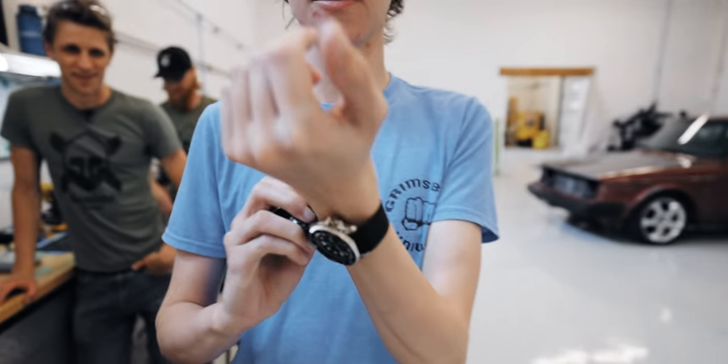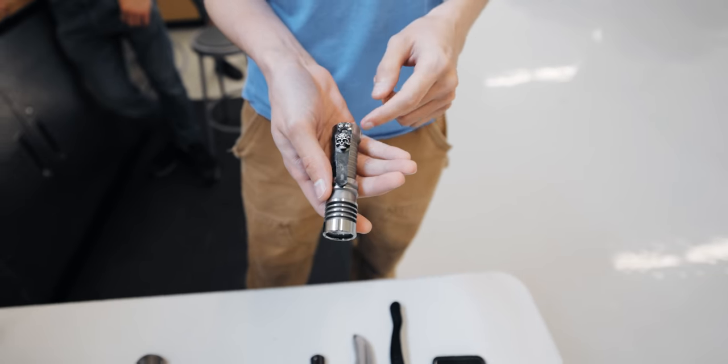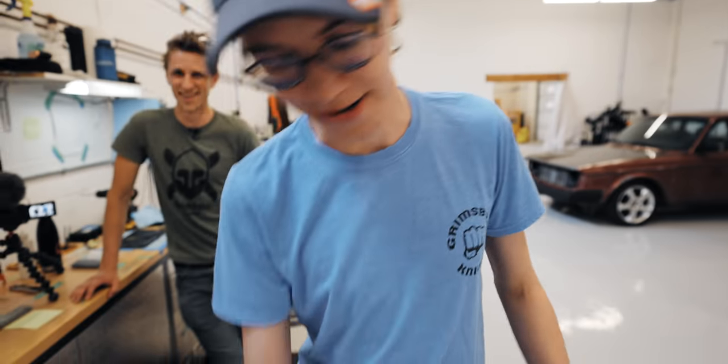SKX 007J, Grimsmo Norseman, slip joint, challenge coin, wallet, phone, Gizmo Haiku, flashlight, earbuds, keys, Saga. Look at this — all of this in one dude's pockets!